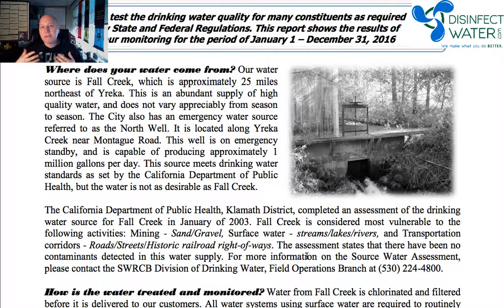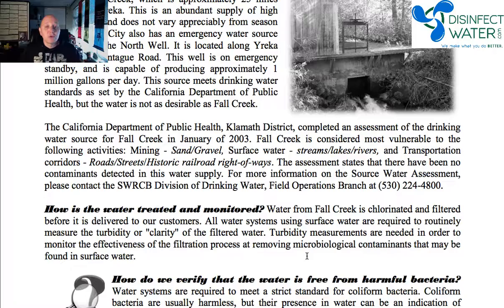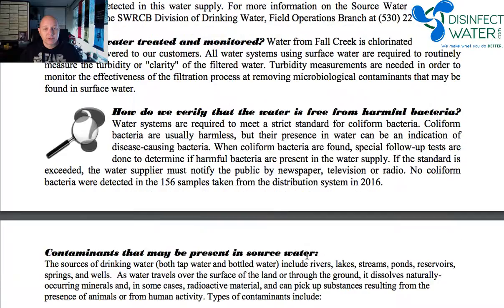It's going to tell you where the water comes from. Some people are getting it from wells, some from surface water — meaning lakes, rivers, things like that. They'll also tell you what they're doing to treat your water, so you actually know what's going on with it. They're doing chlorination and filtration, and they talk about what they do to make sure it's free from harmful chemicals or bacteria.